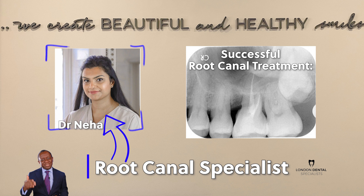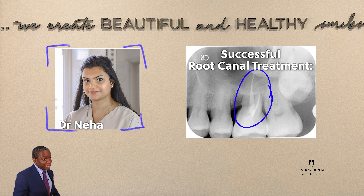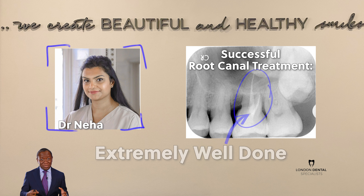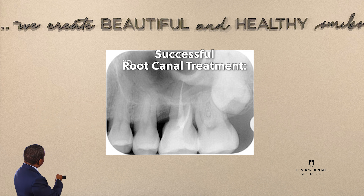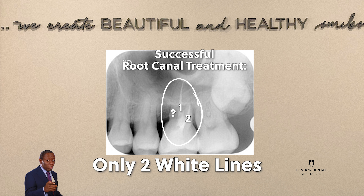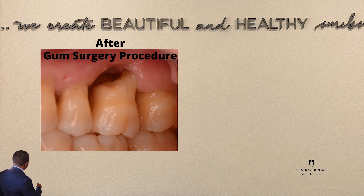This x-ray on the right side of the screen was taken after Nija, our root canal specialist, did a beautiful root canal treatment. Look at those white lines — they show an extremely well-done root canal treatment. On molars, back teeth, there should be three white lines, and I'm about to show you why there are only two white lines on this tooth.